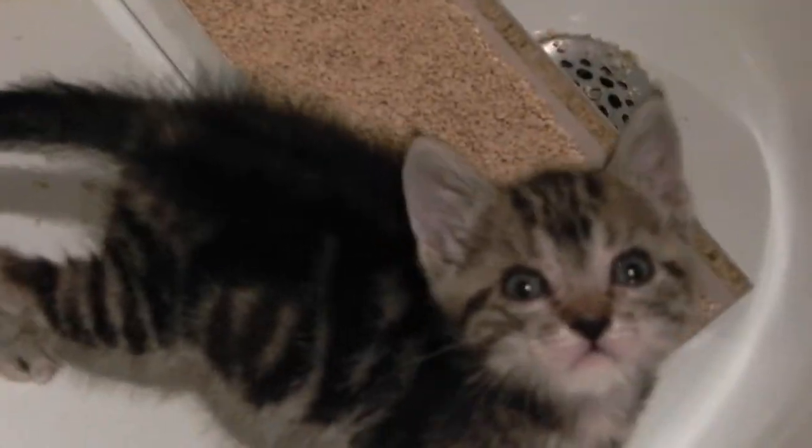What? May I help you? Something to say? No? Come by to say hello? Okay. What?